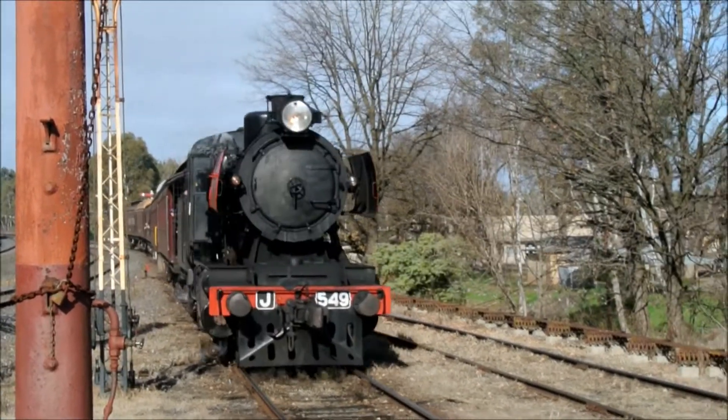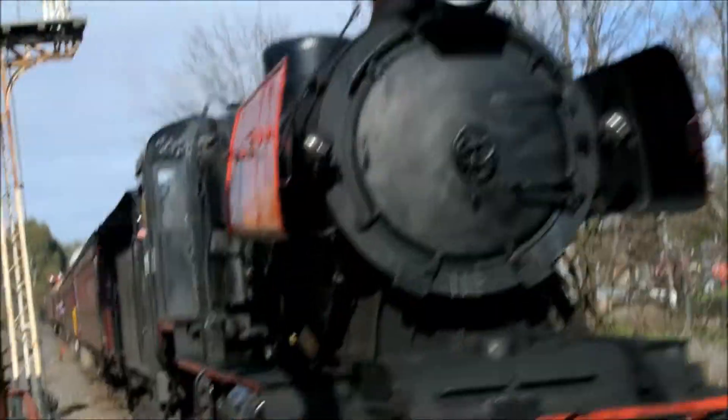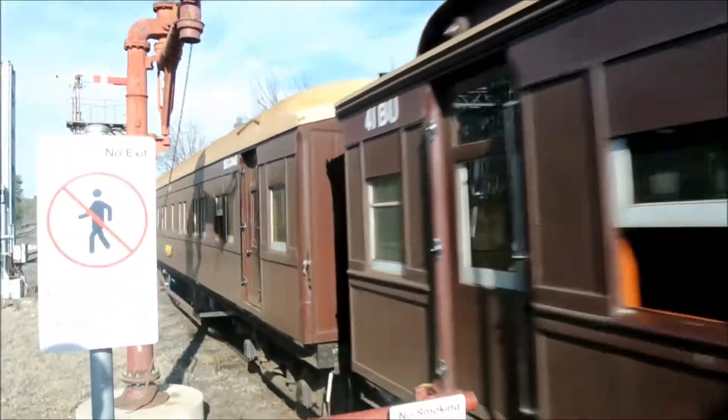I can move over a bit, can't I? I'm filming. Stop, I'm filming. First class. Victoria's Goldfields Railway, it's got quite a few carriages.